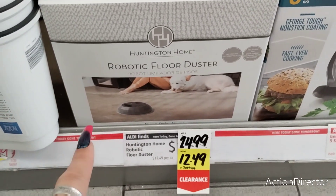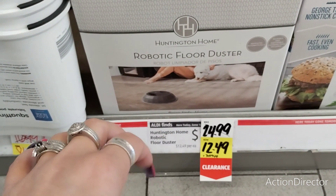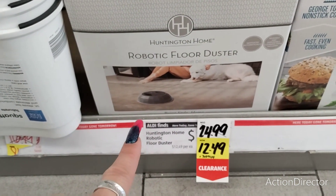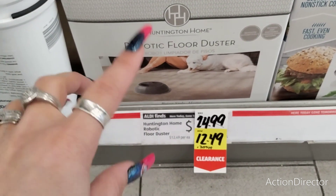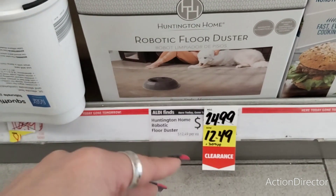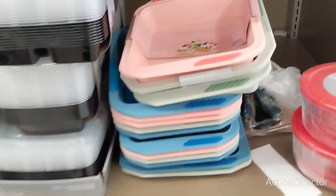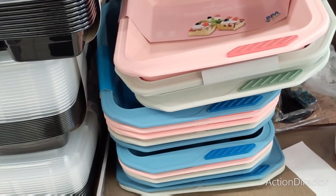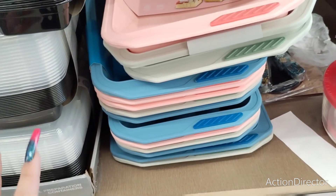They also have a robotic floor duster for $12.49, half off. My cat Fancy would attack that — she attacks anything that moves or makes noise. Plus, the first hairball it ran into from Fancy, it would choke and probably explode. We have gone through so many vacuums because they die from all the hair from our chow chows.